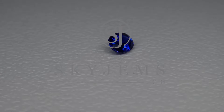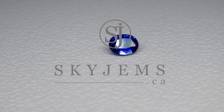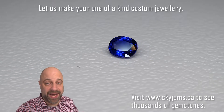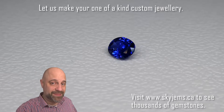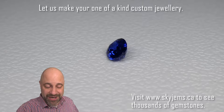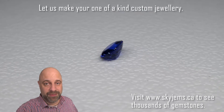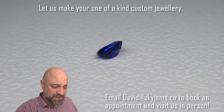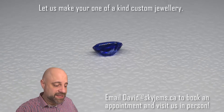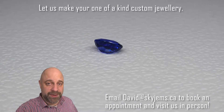This is a vivid 0.85 carat blue sapphire. Hey everyone, David Sod here from SkyGems.ca. I have a truly incredible gem on the turntable here. It's not massive — 0.85 carats — but wow, is it ever an incredible stone. Rich vivid blue color to it, wonderful cutting. This is going to set up beautifully and make a truly incredible piece of jewelry.